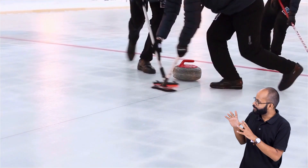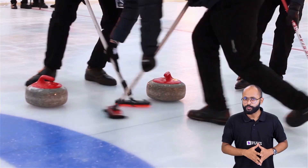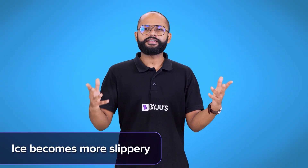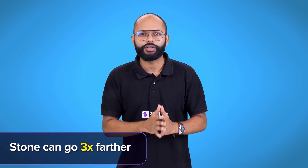But even then, the heavy stone stops after some time. This is where the sweeping comes in. The players are sweeping the ice with these brooms, and this rubbing produces even more heat due to friction. So sweeping melts a bit more ice, giving even more water — which is a lubricant here — meaning the granite stone can move further. In fact, it can travel three times more distance than it would without sweeping.